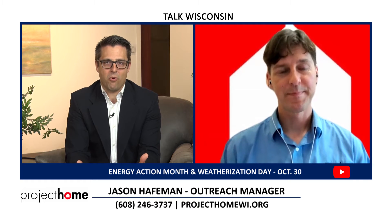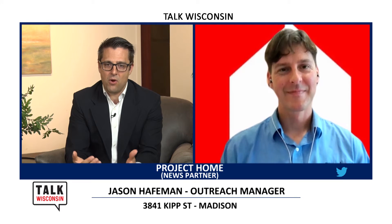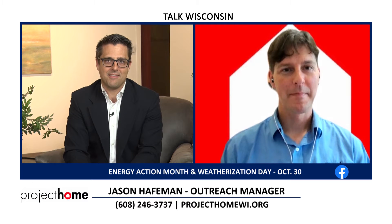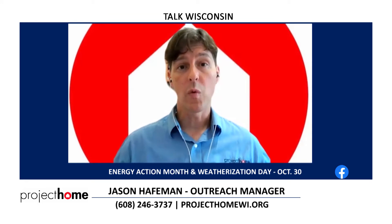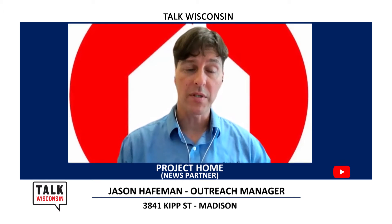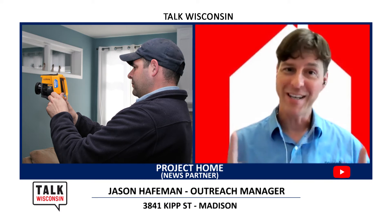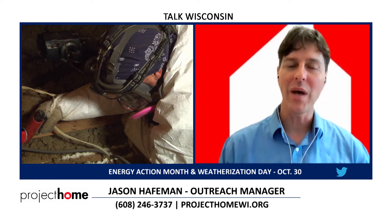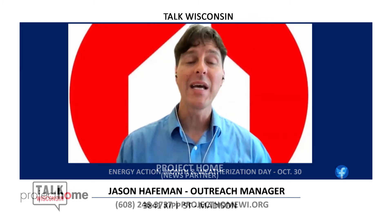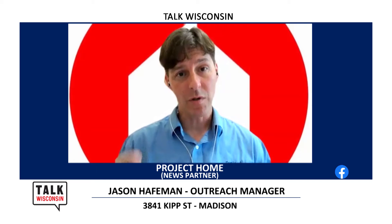The weatherization program has been running for more than 40 years and has its own designated day — October 30th is Weatherization Day. The program operates year-round pretty quietly, serving income-eligible homeowners in Dane and Greene County. One day a year, they get to really highlight the work they're doing, the impact it has on home stock, the environment, local communities, and the lives of people who are really struggling. It's also a great way to let people know this program could help them.